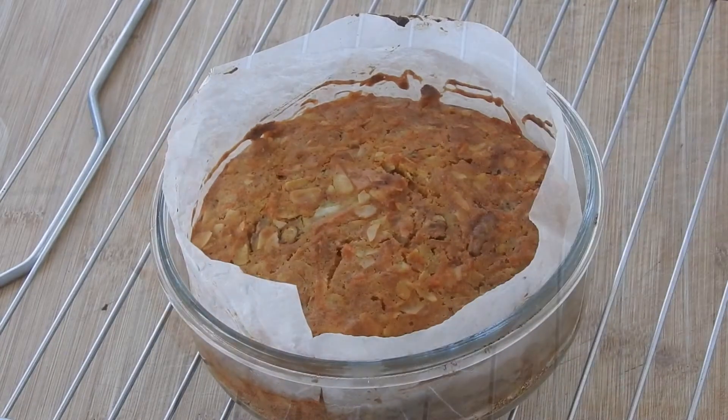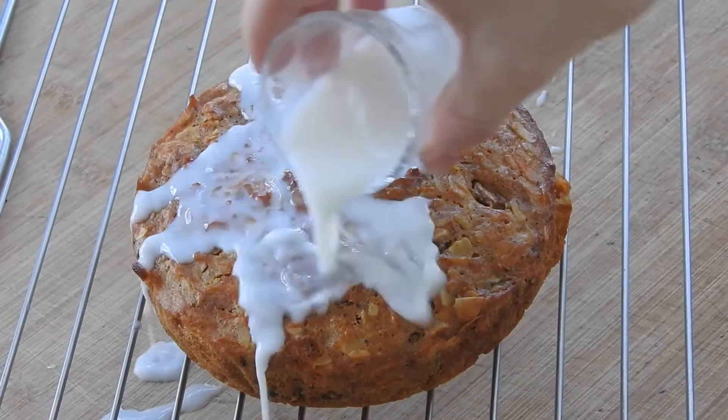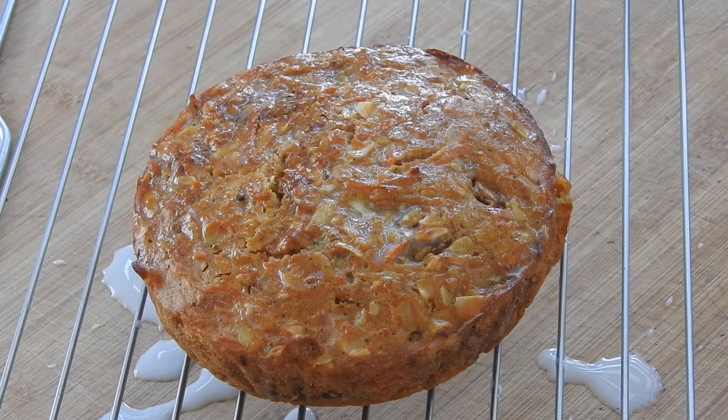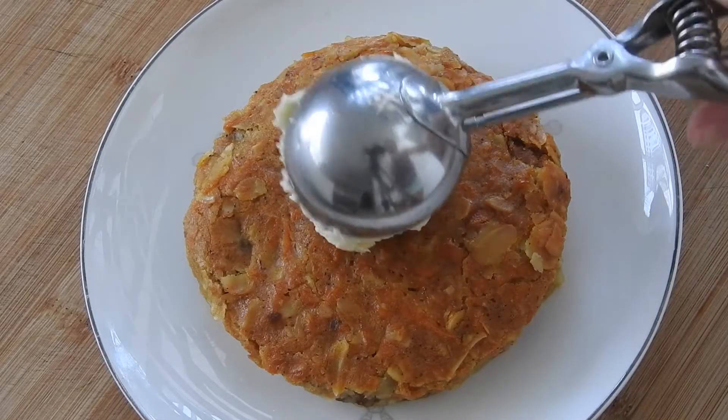Cream again until smooth and put it in the fridge for 30 minutes. When ready, take your cake out of the oven and let it cool down completely. Now get your milk and pour it evenly throughout the layer — this will help it remain moist until it's time to be served. And now we frost!